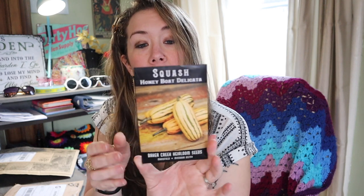Next is the Honey Boat Delicata — one of our favorite squash. It is so sweet, and the first time I grew it and cooked it my husband was shocked at how sweet it was. The packet even says it's one of the sweetest squash varieties in existence. I do have a hard time growing squash in my backyard because I have sandier soil and squash bugs take out my squash every year, so I might try growing some at a relative's farm.